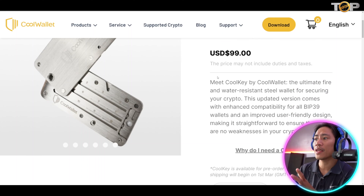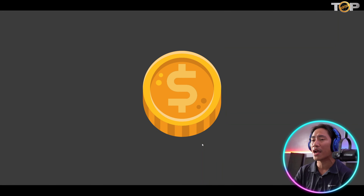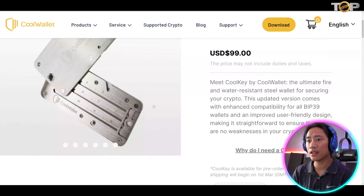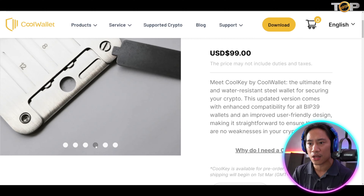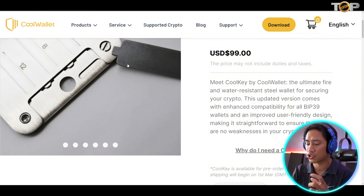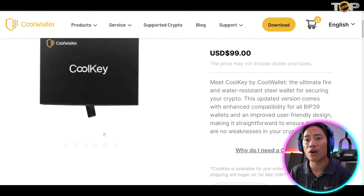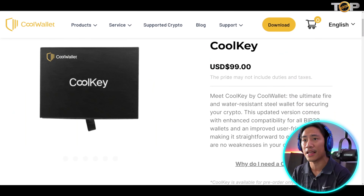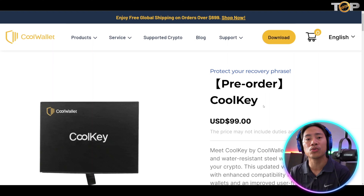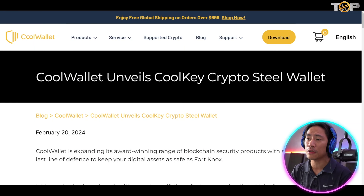Going back to the landing page, let me show you the Cool Key — their new product. It will definitely protect your recovery phrase. It is fire and water resistant and will secure your passphrases in your crypto wallet. If you click on 'Why do I need the Cool Key,' you can see it here. Look at how thick it is — it's not your ordinary key phrase storage. It has screws in it, which makes it really secure and ensures your phrases are indeed protected.